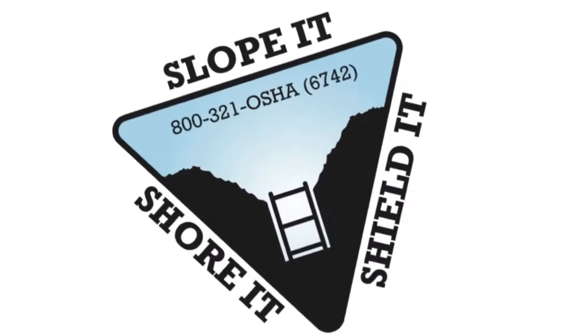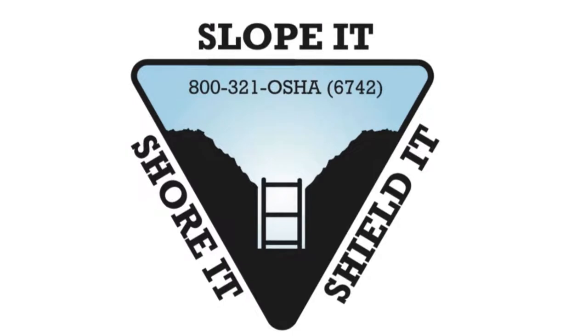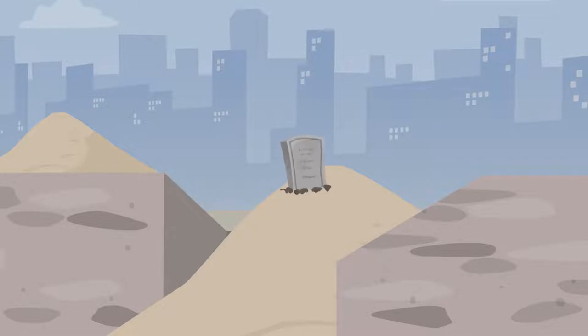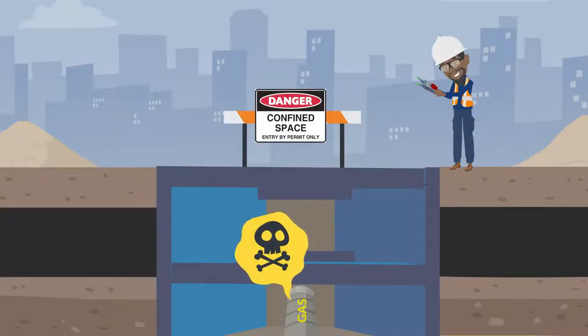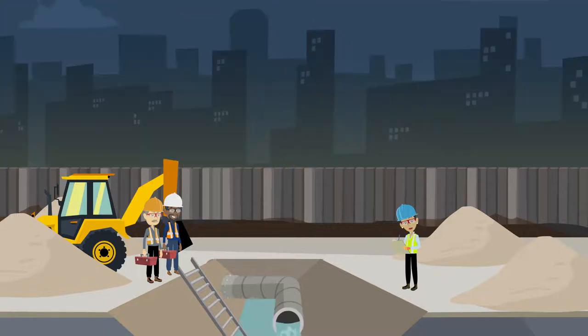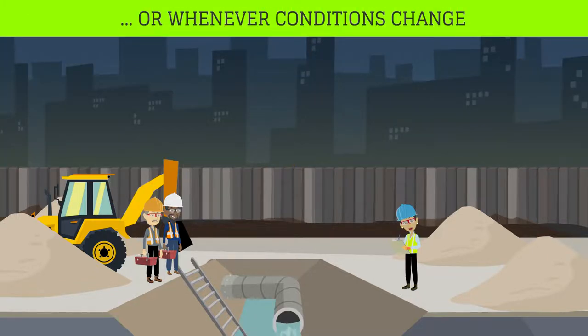You can also shield trench walls by using trench boxes or other types of supports to prevent soil cave-ins. When done safely, trenching operations can reduce worker exposure to cave-ins, falling loads, hazardous atmospheres, and hazards from mobile equipment. OSHA standards require that trenches and protective systems be inspected daily and as conditions change by a competent person before work begins.